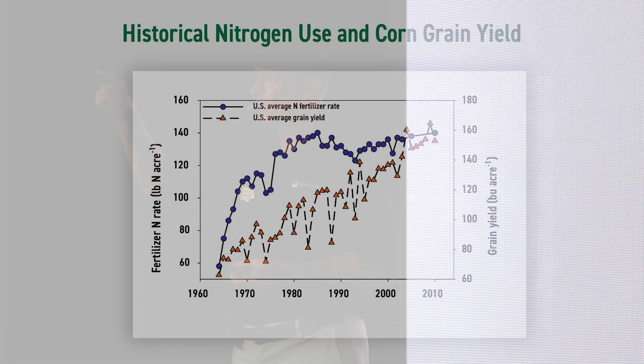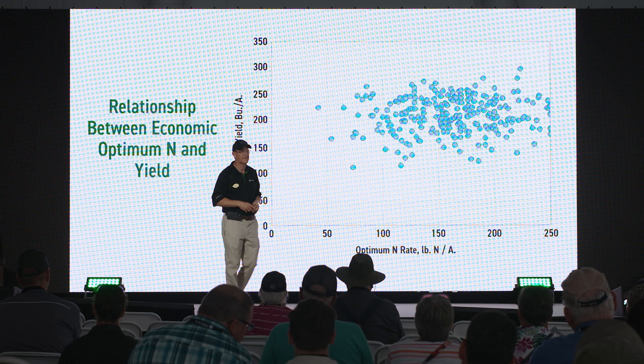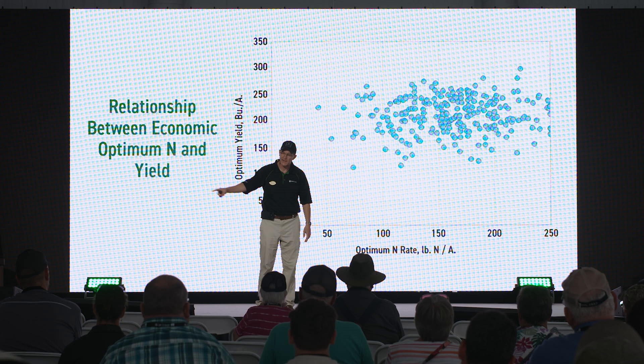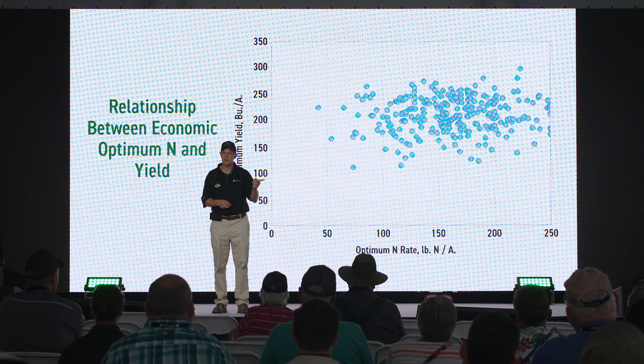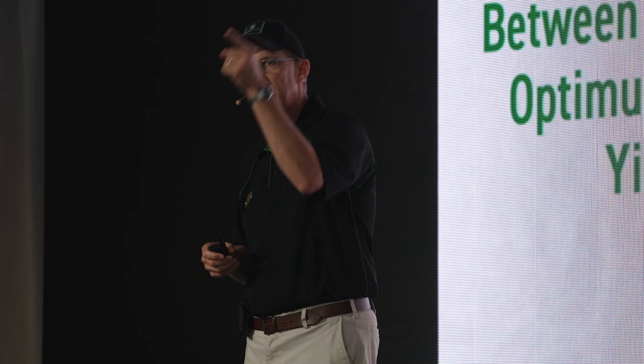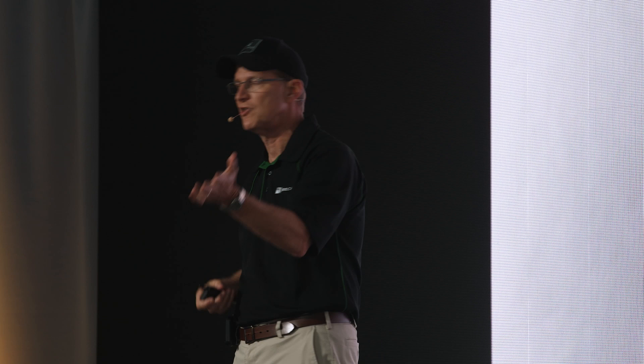Let's look at USDA data. The orange triangles are yield — we have doubled corn yield. The blue dots are nitrogen usage. If you round those out, you'd find we have doubled corn yields and our nitrogen use rates have stabilized. We have used no additional nitrogen to double our corn yields. This is compilation from over 100 fields in Illinois. If you look at the x-axis as nitrogen rate and the y-axis as yield, you don't really see a big correlation between applied nitrogen and yield. The regression line is pretty flat. We can manage nitrogen by managing rate, timing, source, placement, and loss.